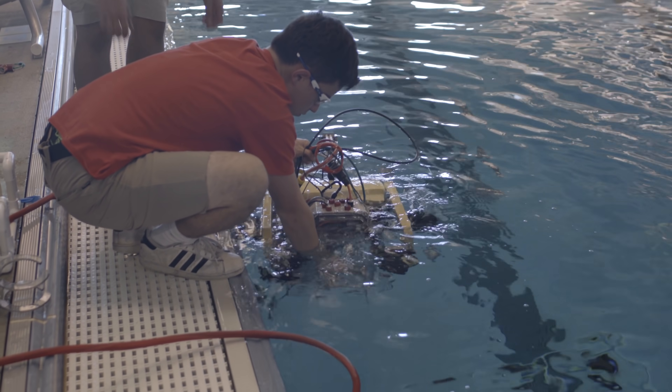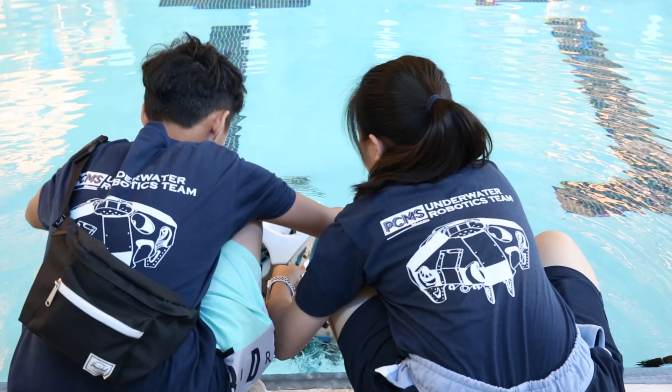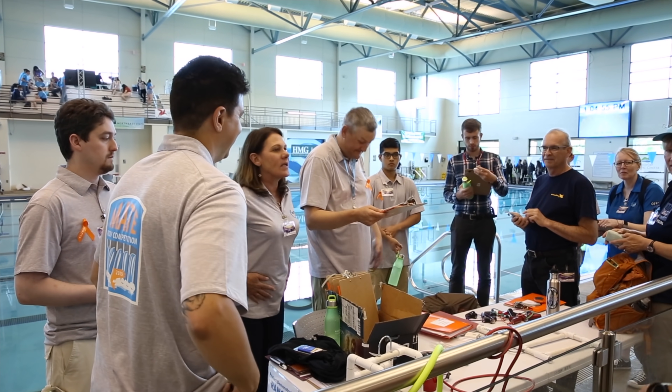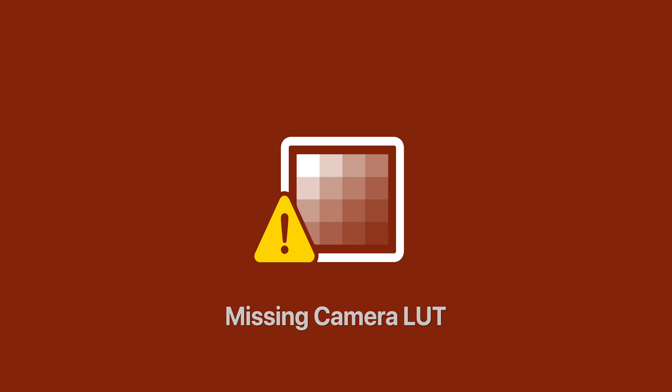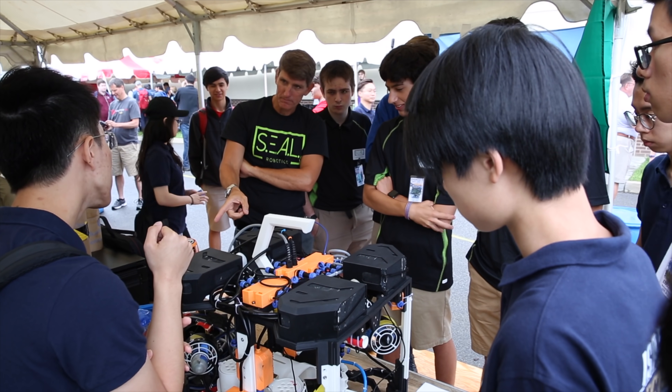The skills and knowledge these students are building will serve as the pipeline for the future workforce, and that's important not just to Eastman and the Eastman Foundation, but for society as a whole. We're setting them up for success in their future careers and helping to build a global community of learners and a globally competent technical workforce.